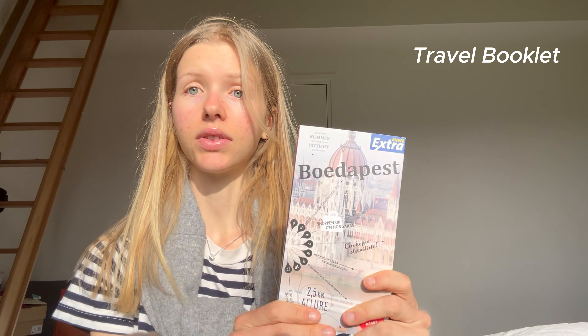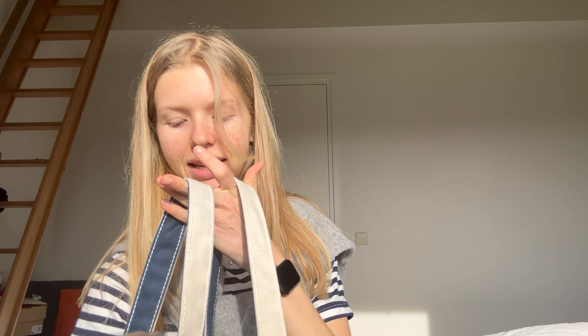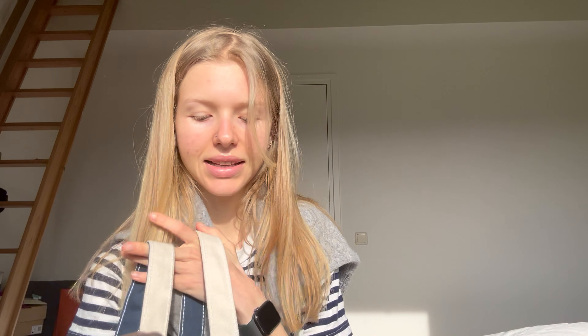Then I got this little booklet for Budapest — just so we could read more about it and plan our trip. I would really recommend this. I also have magnesium pills because I cannot travel without them — you never know. Then chewing gum, which is also really handy to have, and a hair tie — another must-have.